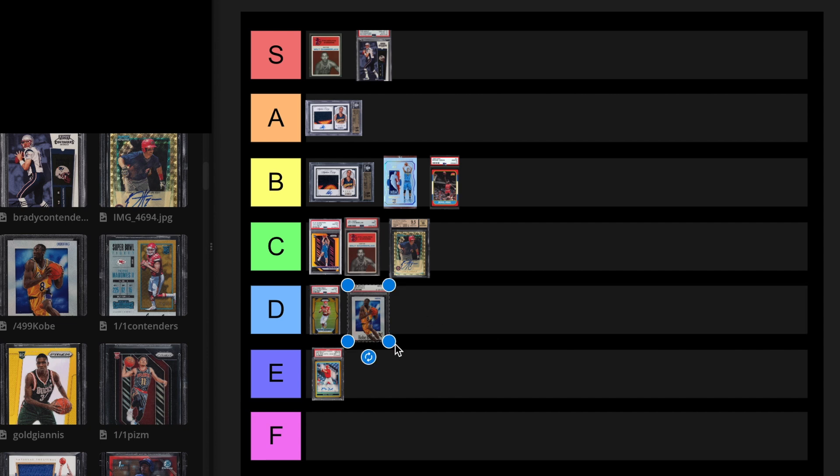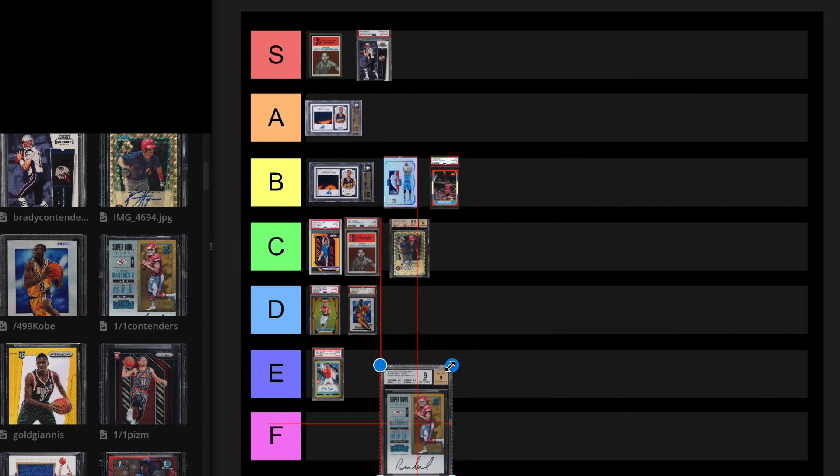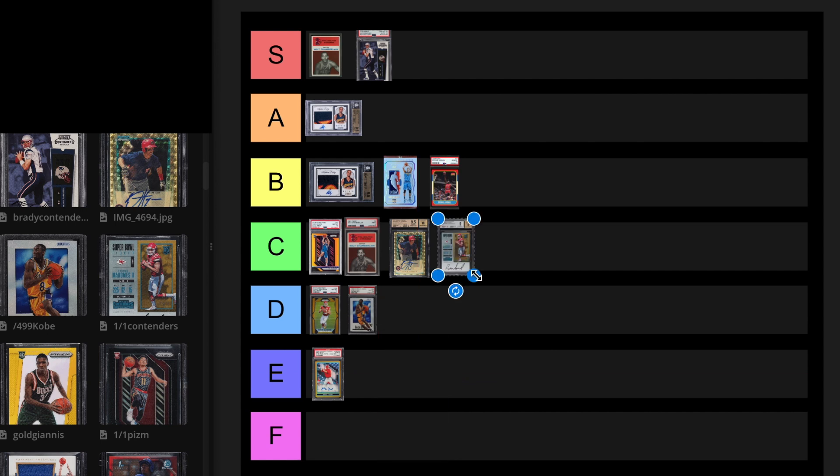Next, we have the 1 of 1 Contenders Patrick Mahomes. This card sold for $456,000 in November 2022, and it just recently sold on November 18th, 2023 for $324,000. So almost exactly a year apart, it dropped over $100,000. But it's still a great card. This is probably a C tier card. I think it has a lot of potential. We'll just leave it at C for now.